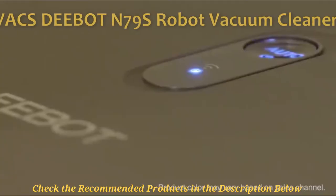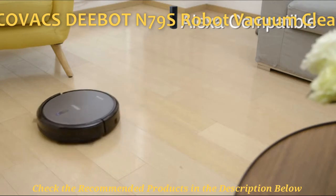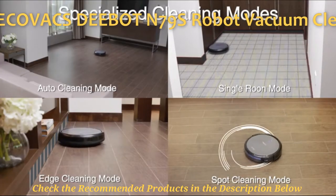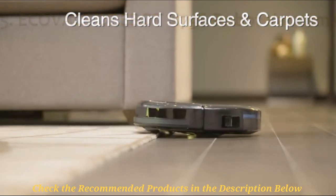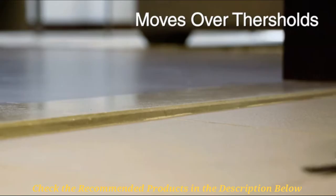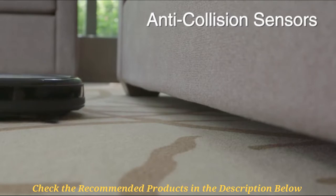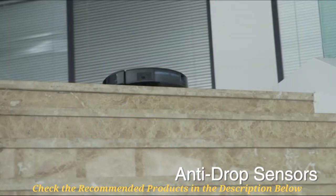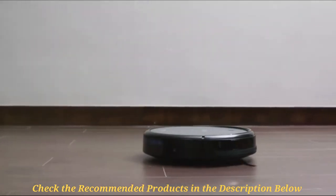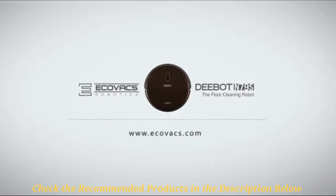In fifth place comes the Ecovacs Deebot N79S robot vacuum cleaner — the second robot vac on this list. It is designed to be short and slightly wider, which makes it a bit hard to navigate narrow spaces, although it does fit under most low clearance furniture. As expected of robot cleaners, this vac is compatible with smart features such as Alexa and Google Assistant — the kind you see in expensive high-end models. Explore voice commands with Alexa to instruct the bot on various tasks by simply enabling the Ecovacs skill in the Alexa app to link your accounts. The N79S has demonstrated powerful cleaning performance, efficiently sucking up pet hair, crumbs, dirt, and dust from floors.